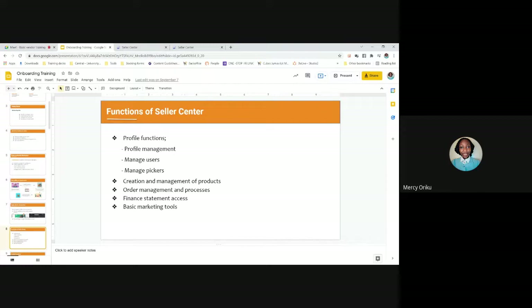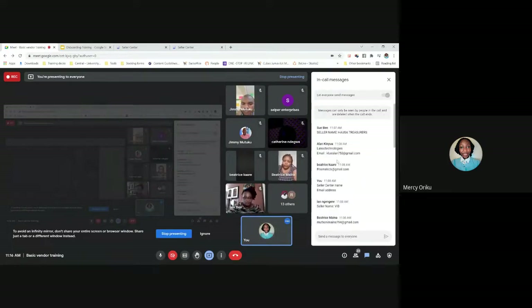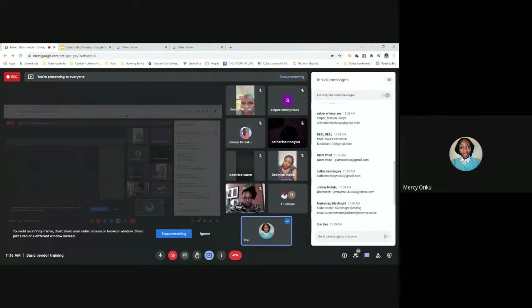If you have any questions as we move on, please feel free to write them in the messages, or I'll be creating time to take questions after every topic. Just a reminder — if anyone has still not left their details, please make sure you leave your Seller Center shop name and your email address.